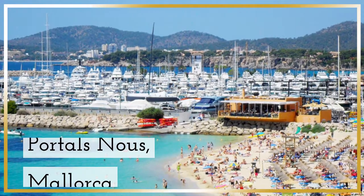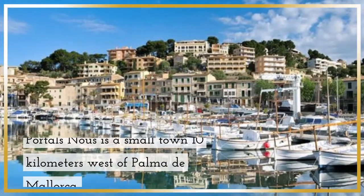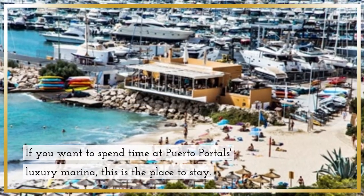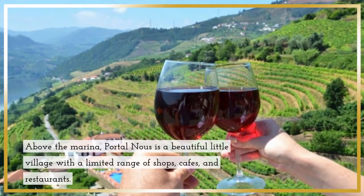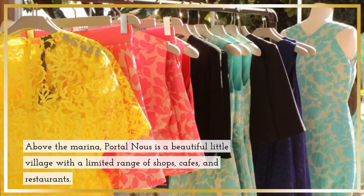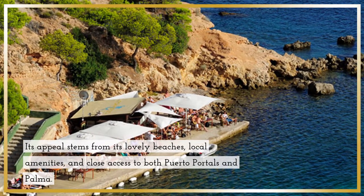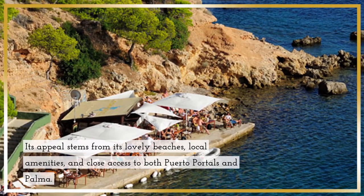Portals Nous, Mallorca. Portals Nous is a small town 10 kilometers west of Palma de Mallorca. If you want to spend time at Puerto Portals Luxury Marina, this is the place to stay. Above the marina, Portals Nous is a beautiful little village with a limited range of shops, cafes, and restaurants. Its appeal stems from its lovely beaches, local amenities, and close access to both Puerto Portals and Palma.